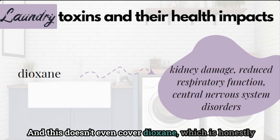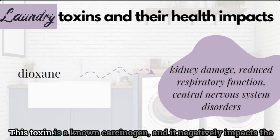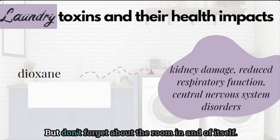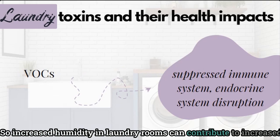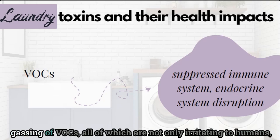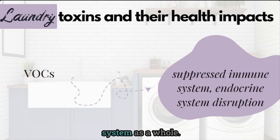This doesn't even cover dioxane, which is honestly one of the worst additives in laundry detergents. This toxin is a known carcinogen and it negatively impacts the kidneys, the central nervous system, and respiratory function. But don't forget about the room itself — increased humidity in laundry rooms can contribute to increased mold growth, increased dust mites, as well as increased off-gassing of VOCs, all of which are not only irritating to humans but also burdensome to our immune system and our endocrine system as a whole.